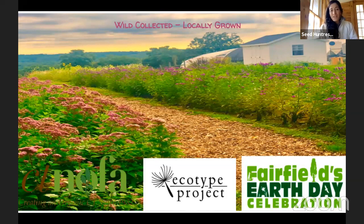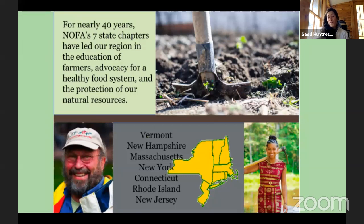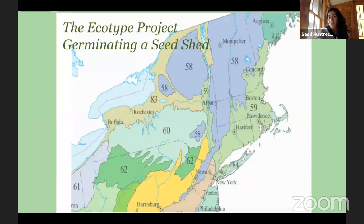When I came back, CT NOFA — the Northeast Organic Farming Association — whose mission is to ensure the growth and viability of organic agriculture, organic food, and organic land care in Connecticut, asked me to start a pollinator health initiative. NOFA spans across seven chapters and has been around about 40 years, promoting farmer education and advocacy for healthy food systems. Under a USDA specialty crop block grant, we launched this pollinator health initiative — because if you don't have pollinators on your farm, you're not going to have any produce.